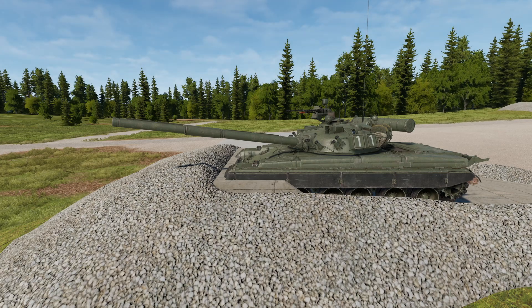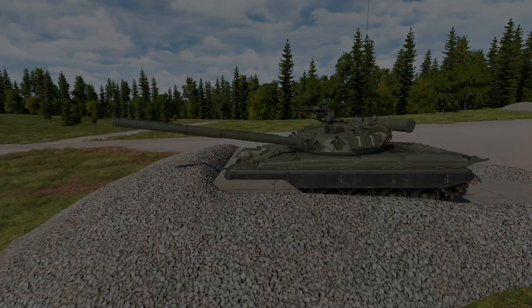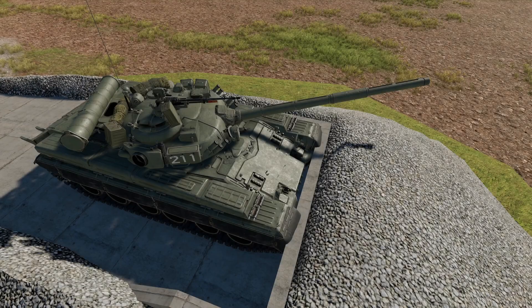Hey guys, Plev here for another Gunner Heat PC video. Today I'll be familiarizing you with the wonderful T-80B. During this video I may repeat myself, and you may see different angles and different skins of the same tank.